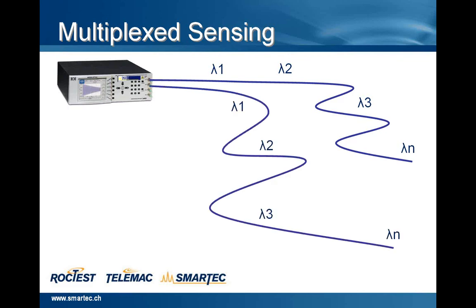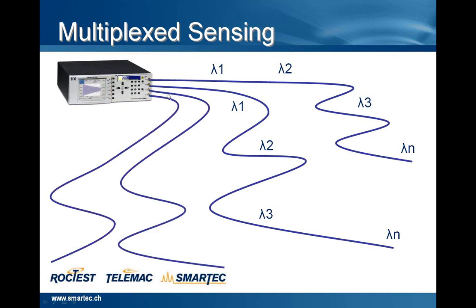In this example, we have a readout unit with four channels. And as you can see, for each channel, we can create a chain of multiplexed sensors to measure both strain and temperature.